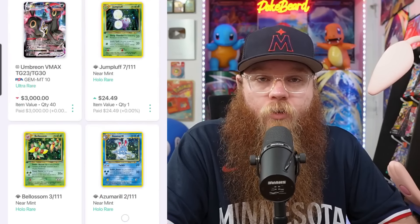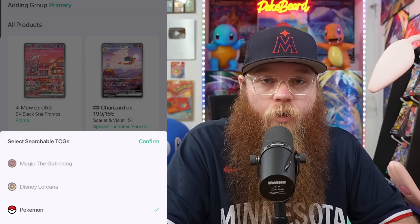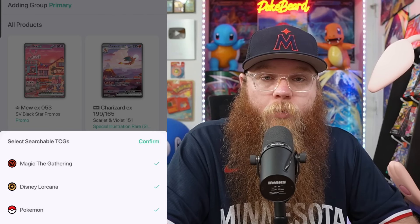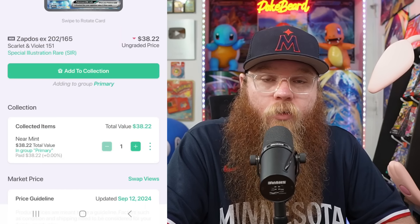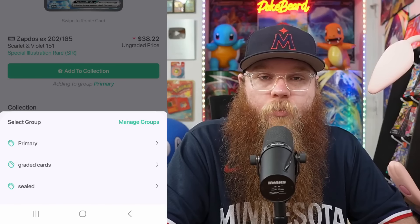We have to get thanks to our video sponsor real quick, and that is Shiny. This is a new app, it's free, and there are no ads. If you guys are interested in keeping track of your current collection, this is a perfect app for you. Especially if you collect a lot of Japanese Pokemon cards, maybe Magic the Gathering, Lorcana, One Piece. It's so easy to just search up a box or card and add it to your current collection, and you can keep everything super organized because you can have a bunch of different groups. Definitely check them out, the links are in the description.